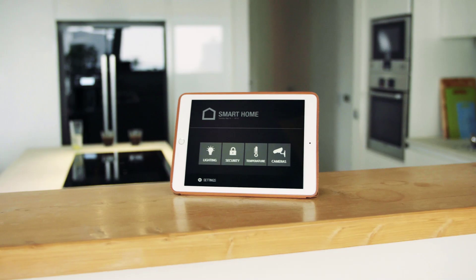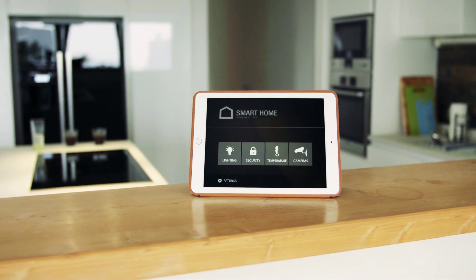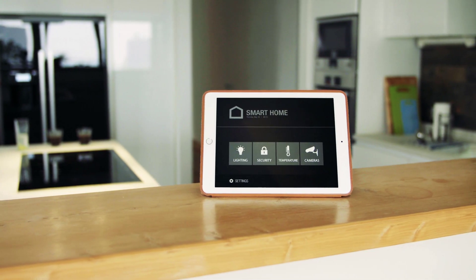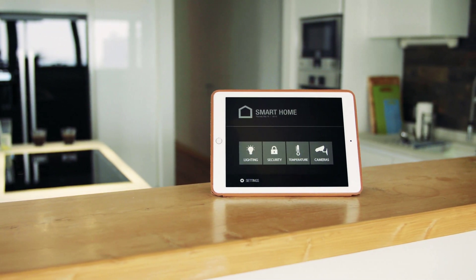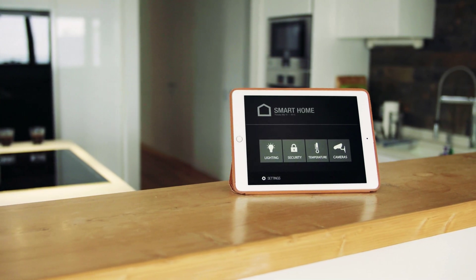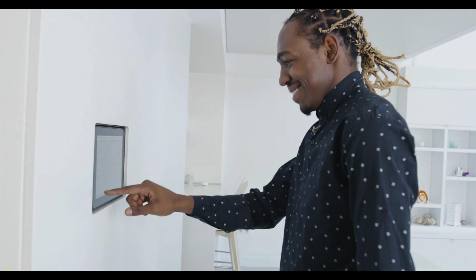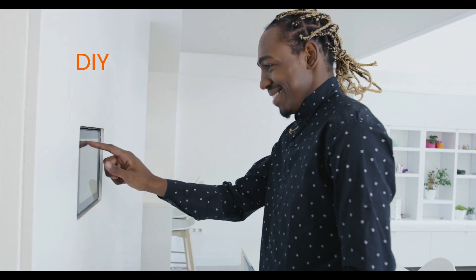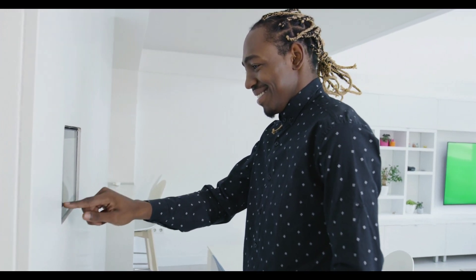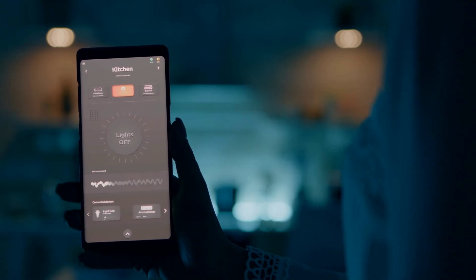Ready to jump on board? Here's how to get started. First, identify your needs — what aspects of your home do you want to automate? Lighting, security, climate control, appliances? Second, choose your system. There are various home automation systems available, ranging from DIY hubs to professionally installed solutions. Consider factors like budget, ease of use, and compatibility with your existing devices.